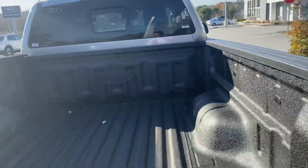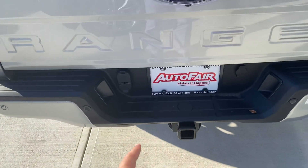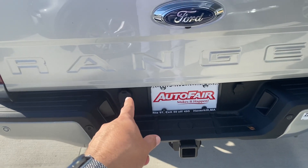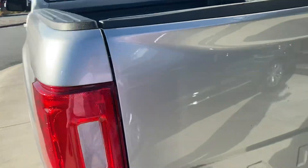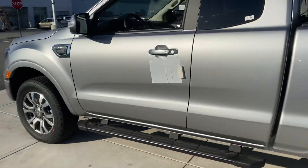This one also has a trailer tow package with either the four-pin at the bottom or seven-pin at the top. It's also got rear parking and braking sensors, as well as the front.